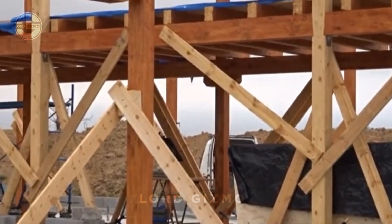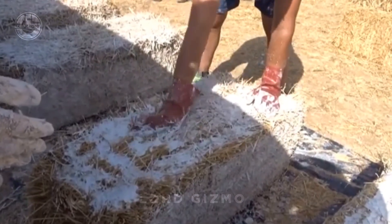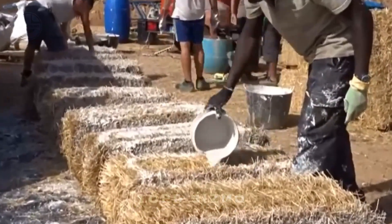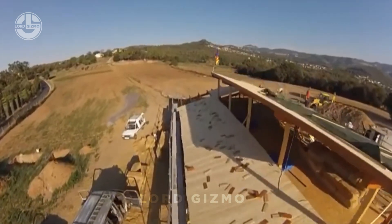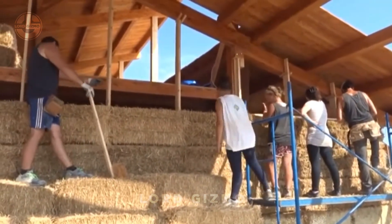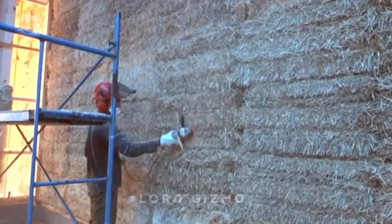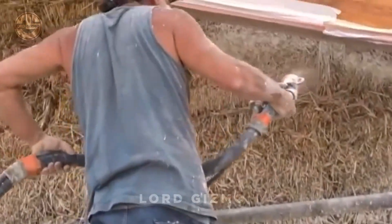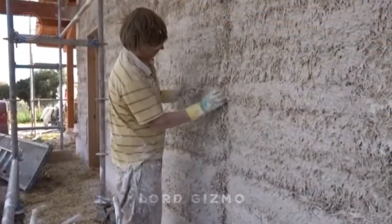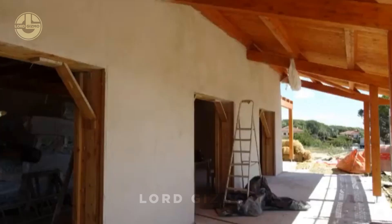Let's dive into straw bale building construction, a method that's as natural as it gets but tough as nails. Straw bales are not just for farms — they're amazing building materials that offer superb insulation, keeping homes warm in winter and cool in summer, which means lower energy bills. Straw bale walls can be up to three times as insulating as conventional walls, making them perfect for eco-conscious homeowners. And surprisingly, with proper protection from moisture and regular upkeep, straw bale houses can last over 100 years. The thick, dense walls are also fire-resistant and provide excellent soundproofing, so you get peace and quiet along with a cosy atmosphere.